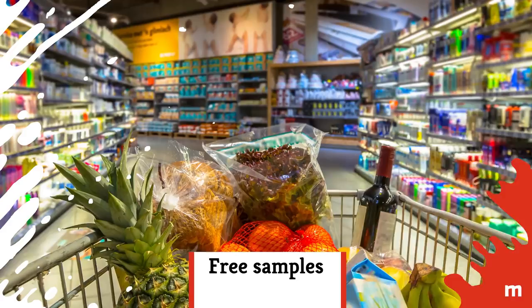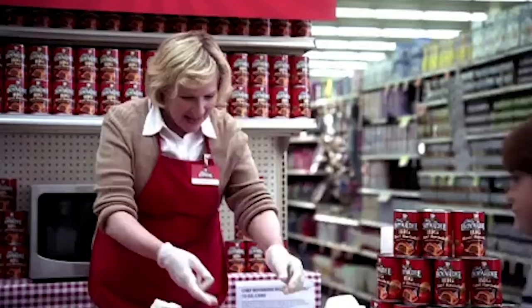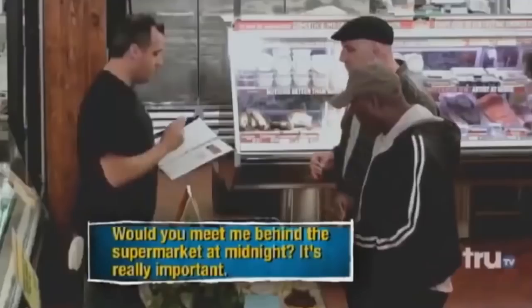Free samples. Stopping for a sample of that new flavor of Triscuit topped with that new edamame hummus does a few things. First, it slows you down in the aisle and distracts you from where you were originally headed. Friendly banter with the employee offering you the free taste establishes a relationship. It's probably not even on sale, but many people will feel obligated to buy the item after trying it.